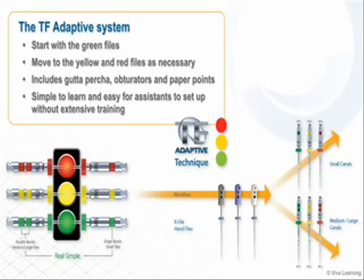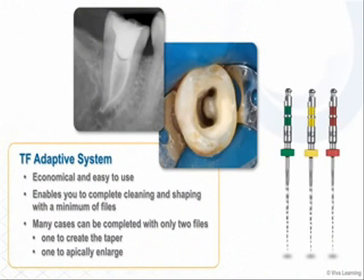This file system, which also includes gutta percha, obturators and paper points, is simple to learn and easy for assistants to set up without extensive training. Economical and easy to use, the TF Adaptive System enables you to complete cleaning and shaping with a minimum of files. In fact, many cases can be completed with only two files: one to create the taper and one to apically enlarge.